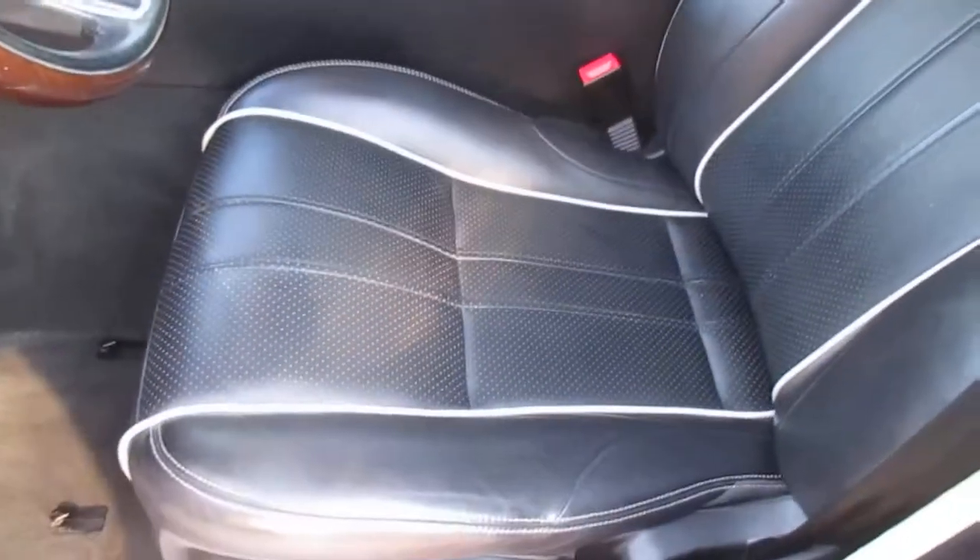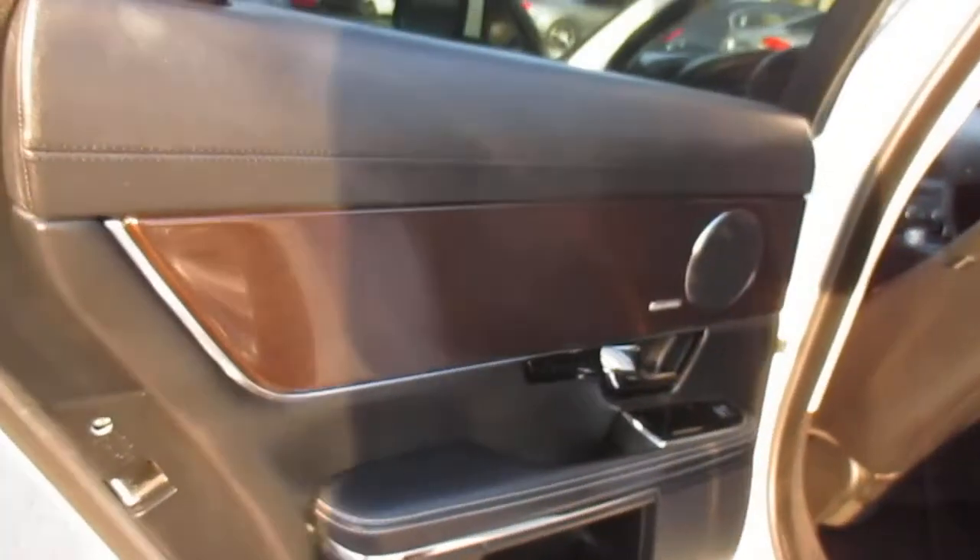Got the nice piping on the seats. Heated and air-conditioned back seats also.